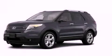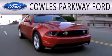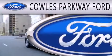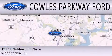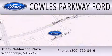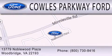This automobile won't last long at this price. Call and arrange a test drive now. Cal's Parkway Ford is dedicated to doing everything possible to ensure that the experience you have selecting your next vehicle is as pleasant as possible. We are located at 13779 Noble Wood Plaza in Woodbridge.